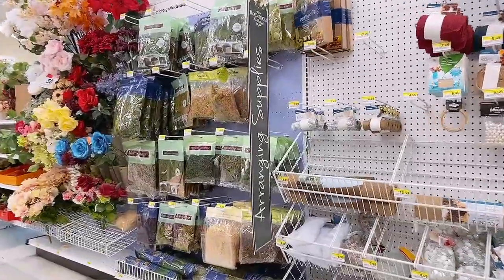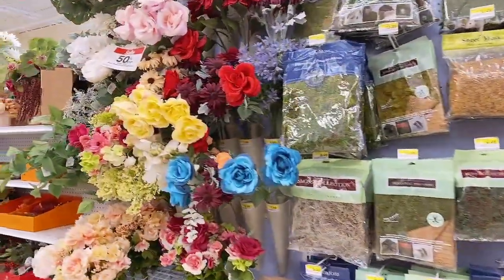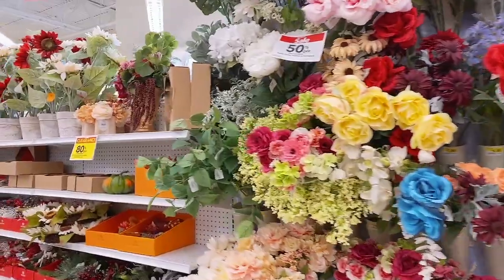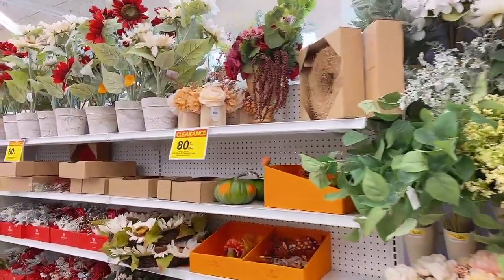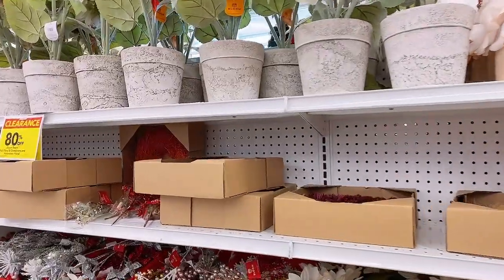I spent a lot of time browsing the floral section because I absolutely love fake flowers. I think they are beautiful, especially if you get the good quality ones — it's worth it because they last forever.